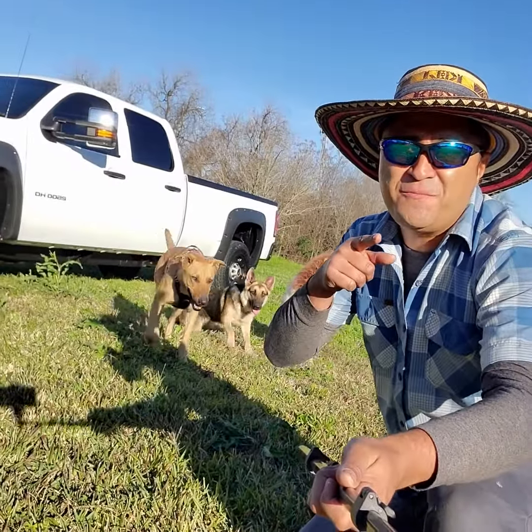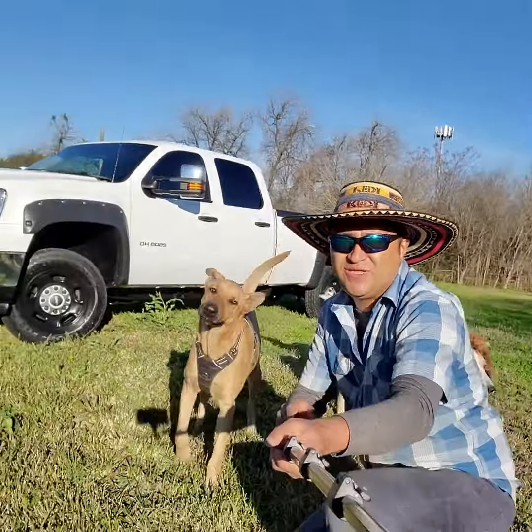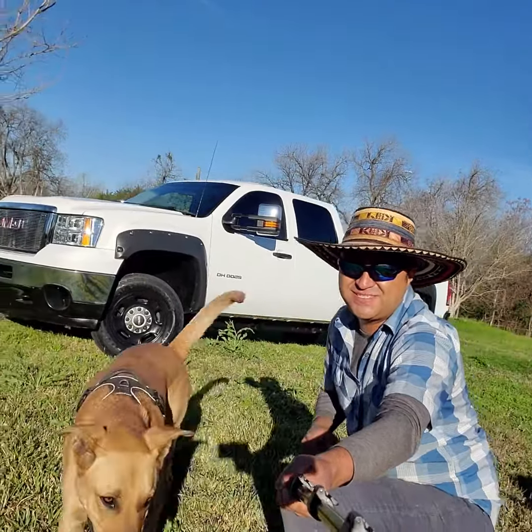Hello everybody, this is El Kim from Promomass Auto Sales. Today we've got this gorgeous 2013 GMC Sierra.